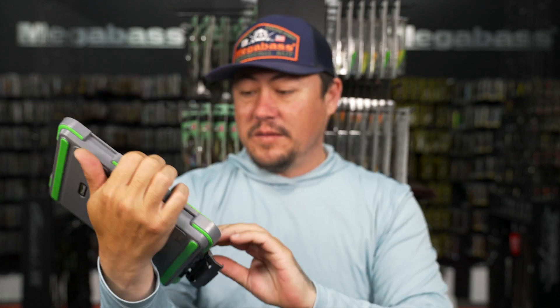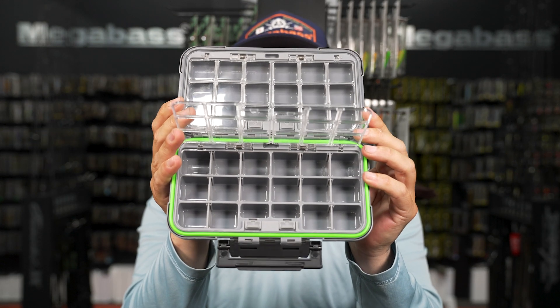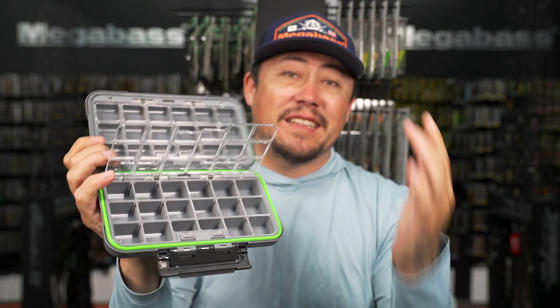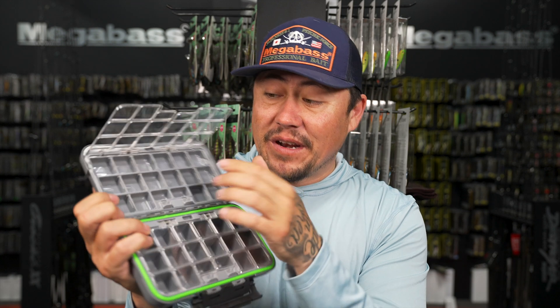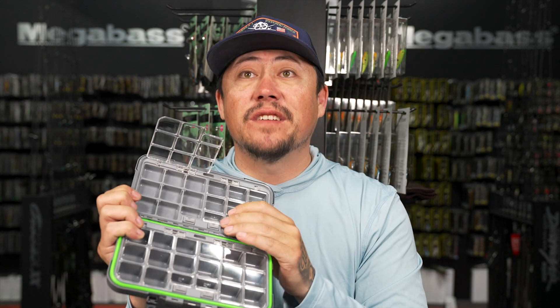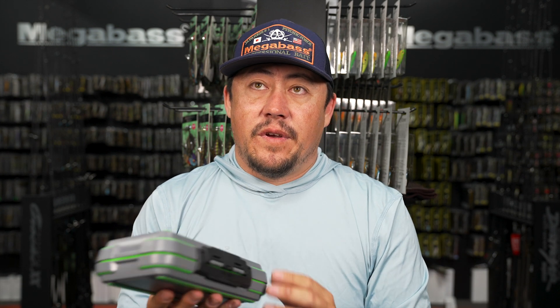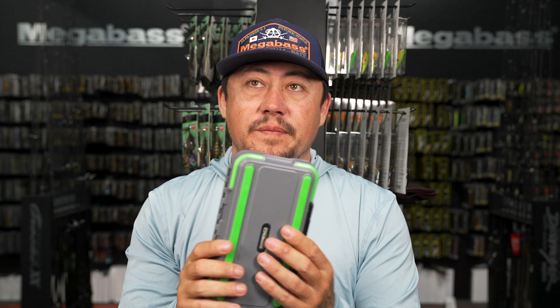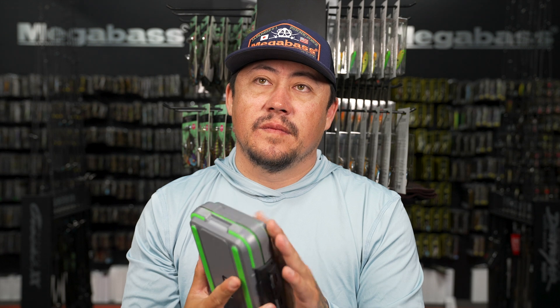Look at all that real estate - it's big. Same as the other XL we're used to. If you like this style of box, it's a great option to stay organized and holds a ton of stuff. Super key for run-and-gun missions for bank guys or people on the move - they use them all the time for the trout videos.